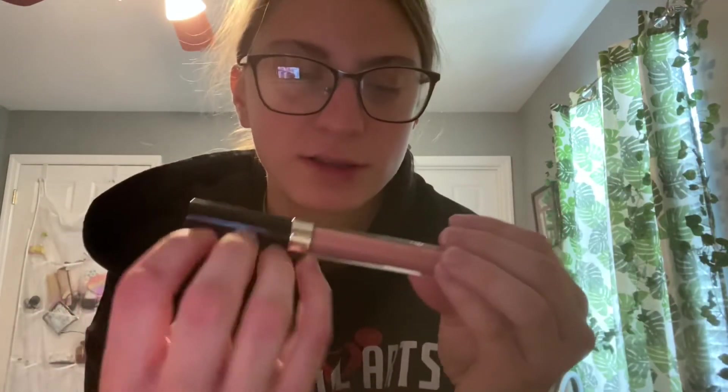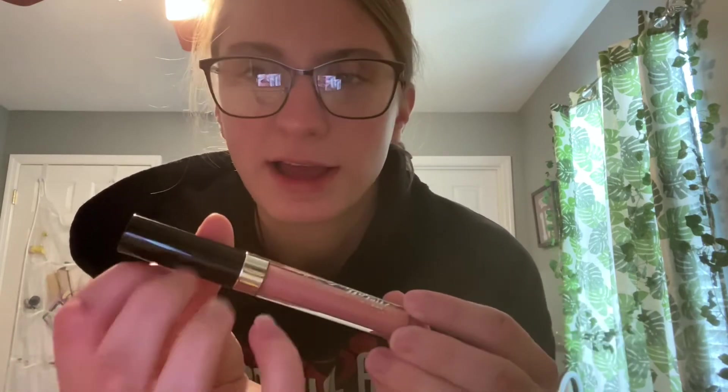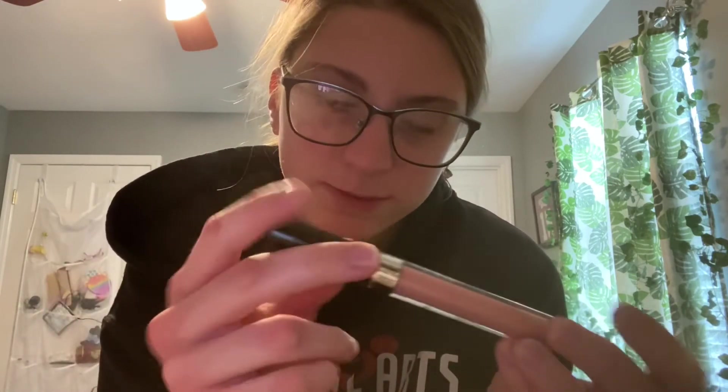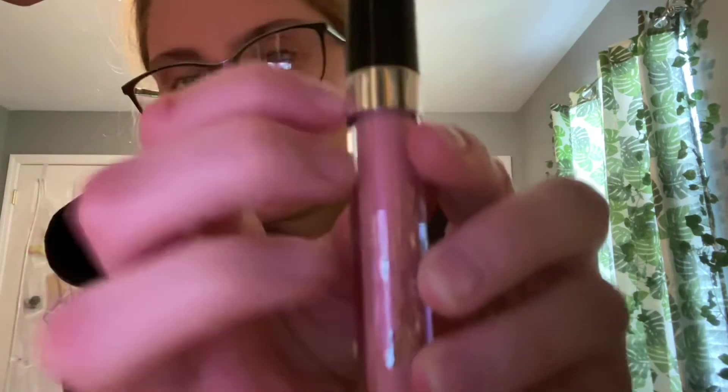I like this lip gloss because it came in a pack for $5.99 at Ross — it's Jasmine Lobel Metallic Kisses liquid lipstick. I should do a lip gloss application video again.